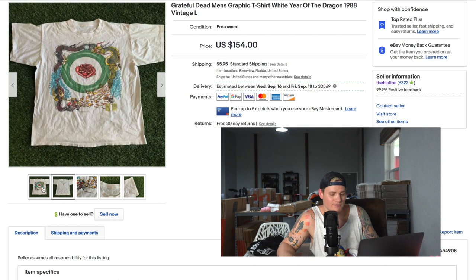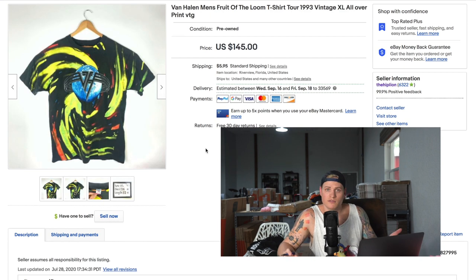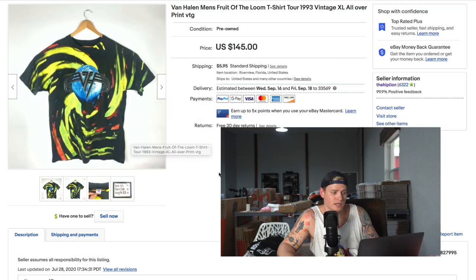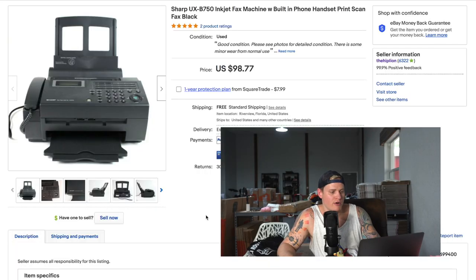Another good vintage t-shirt — one we've actually sold multiple times. This is a 1993 vintage Van Halen all-over print t-shirt in great condition. It sold for a best offer of $124.95. If you see it listed on our eBay account, you can buy it from us for that price.